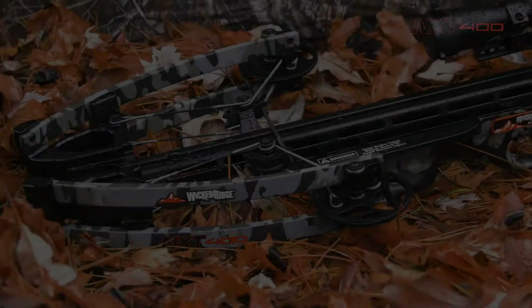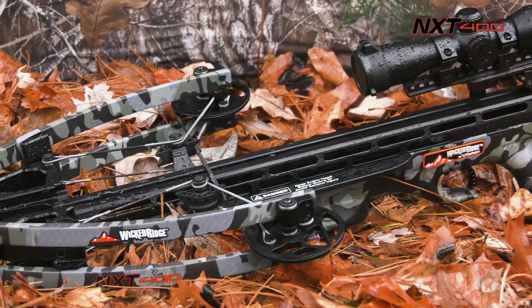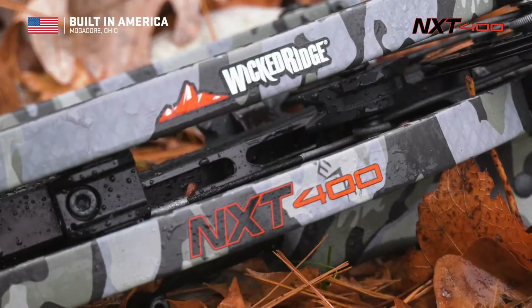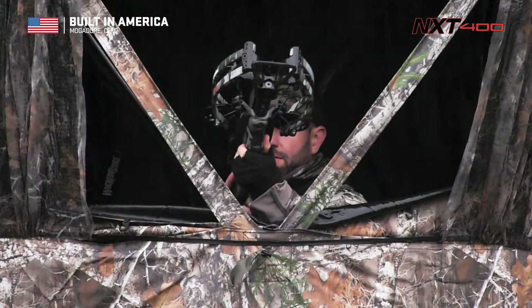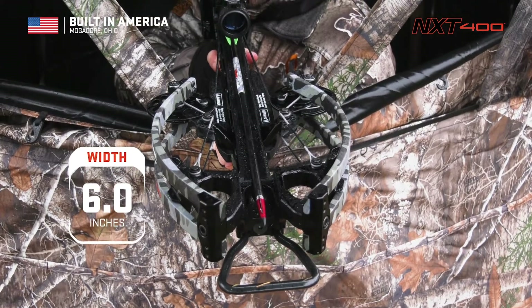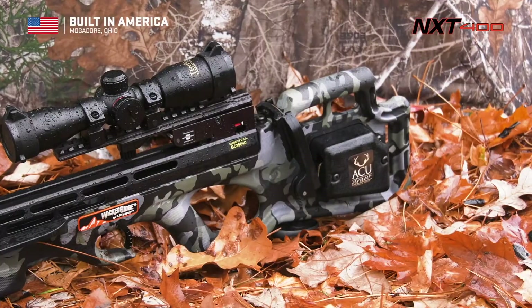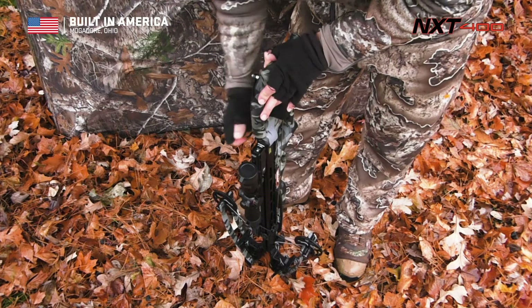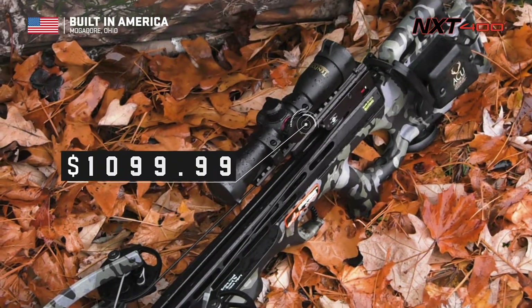400 screaming feet per second. American built by American workers, the NXT 400 provides a combination of width, speed, accuracy, and built-in cocking device that is unrivaled at its unbeatable price of $1099.99.